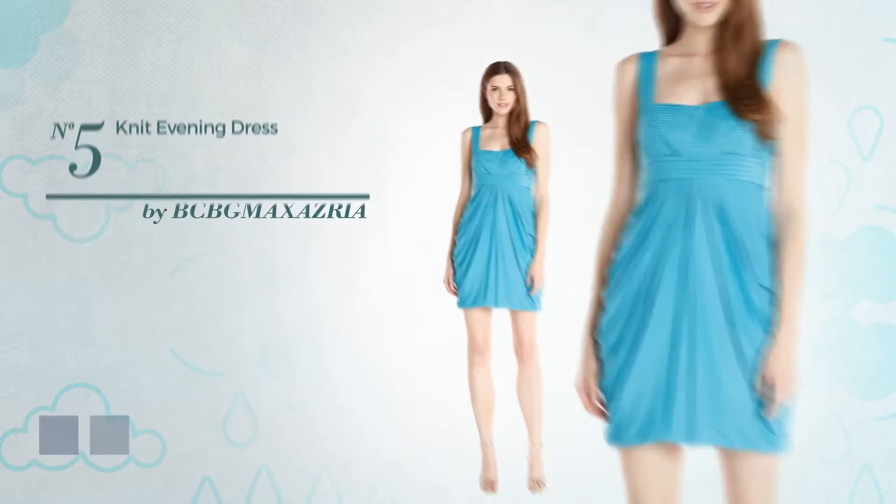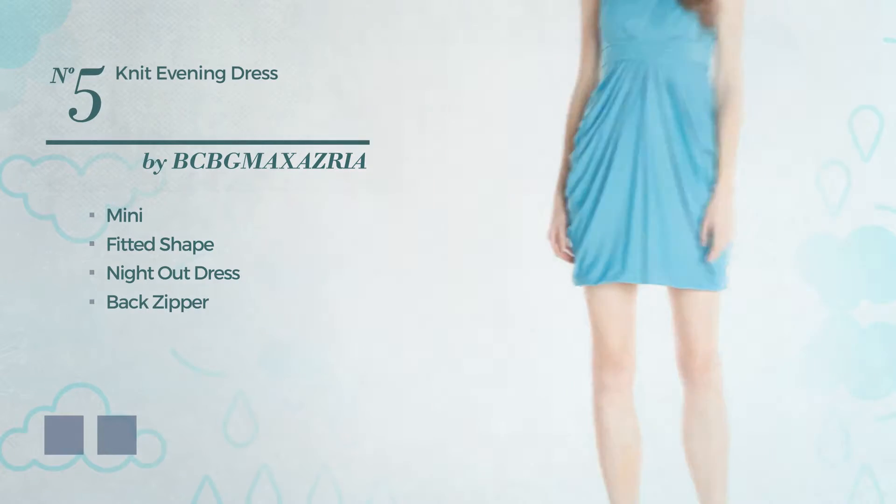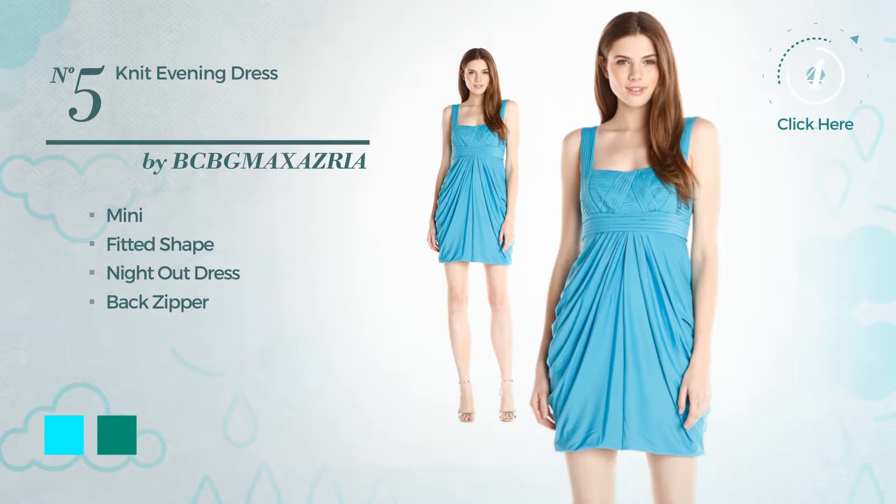Number 5, a charming mini fitted night out dress. Including back zipper. The available color variations include cyan and emerald.